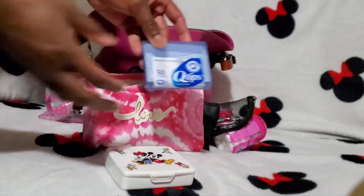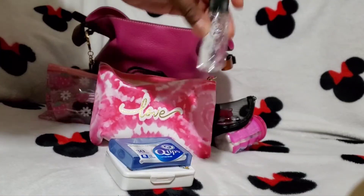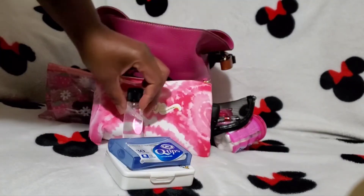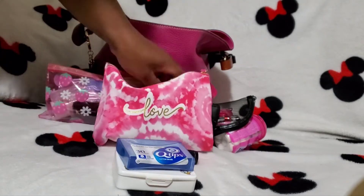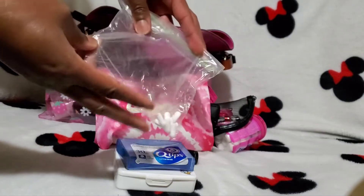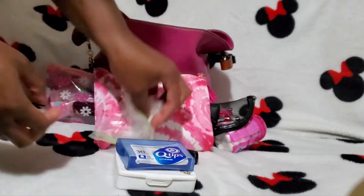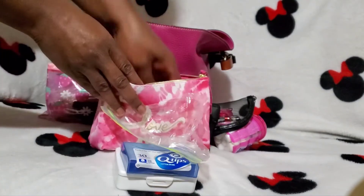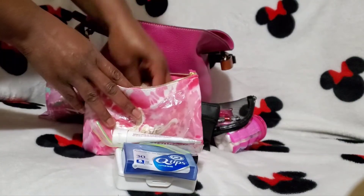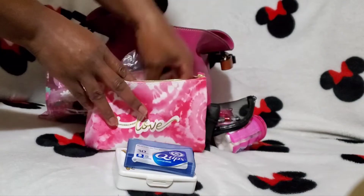I also have some Q-tips, my contact solution, some Tylenol — I went on the hunt for little pill containers because I don't know what happened to the one I had — my Cortisone 10, and my contacts.